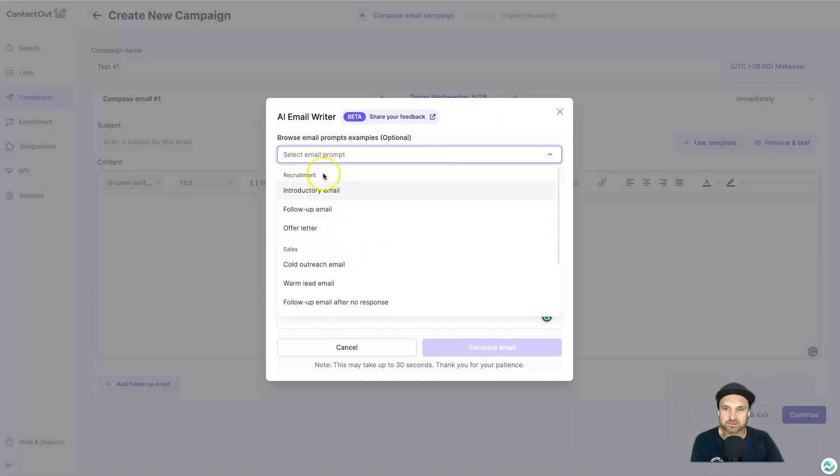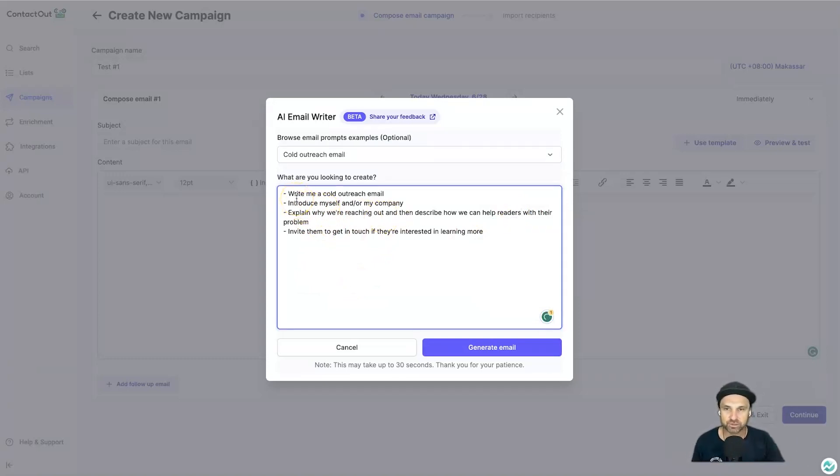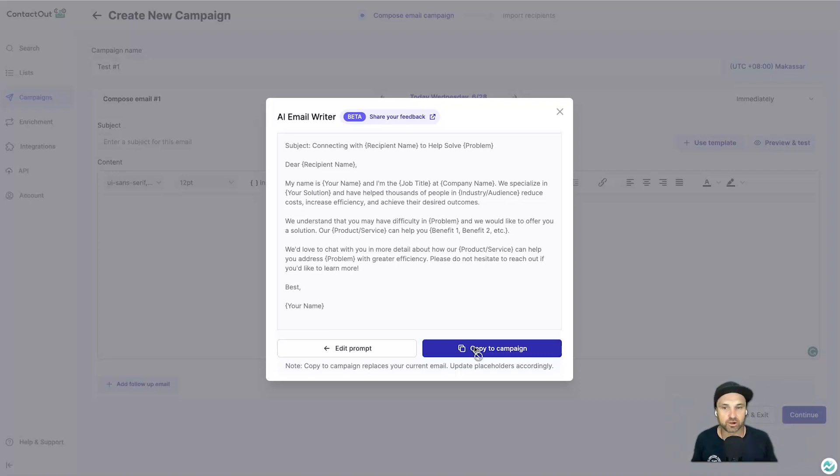There are nine different email prompt templates — introductory email, follow-up email, offer letter in the recruitment tab, plus sales and general tabs. For a cold outreach email, it creates a prompt: 'Write me a cold outreach email, introduce myself and my company, explain why we're reaching out, describe how we can help, and invite them to get in touch.' You can personalize with your name, company name, services, and proposal. Click 'Generate Email' and it gives you a result you can edit.